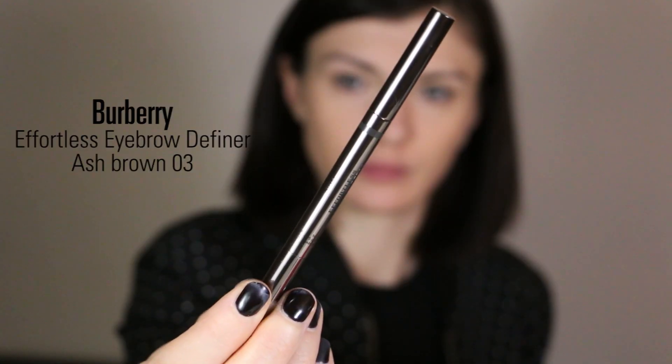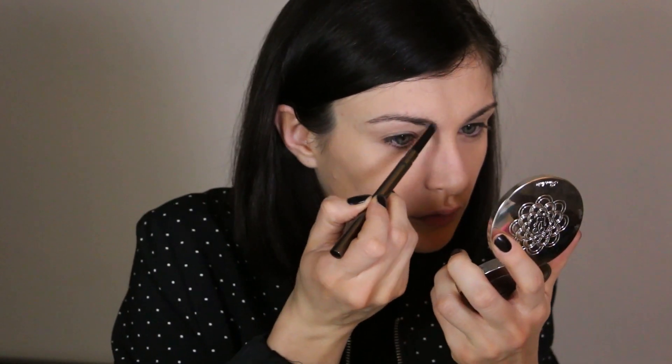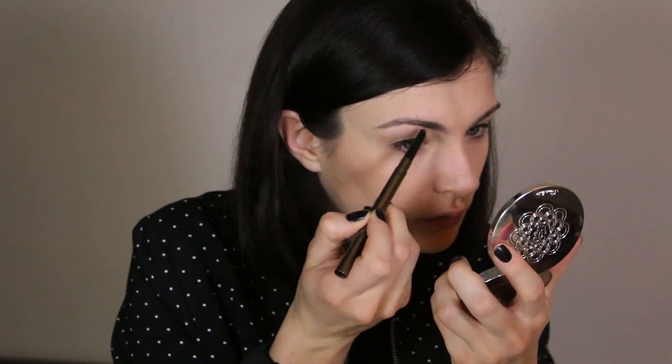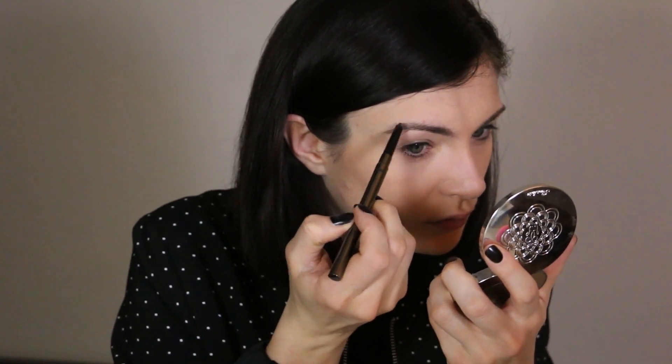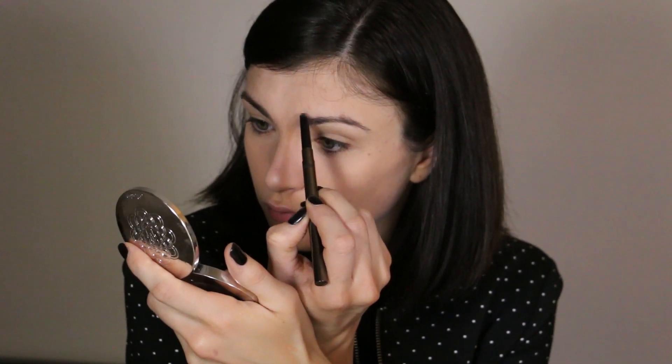For brows I'm using the Burberry Effortless Eyebrow Pencil. It's a classic — I used it at the beginning of my channel and I know this product well. It's a basic that I really like. I like to brush my brows first and then cover the areas where I need some fill.